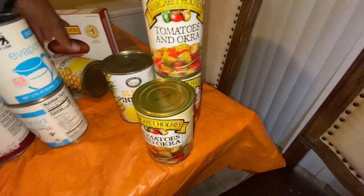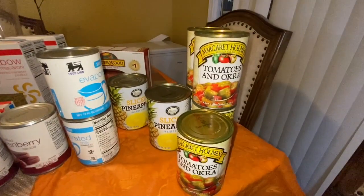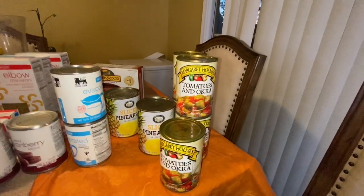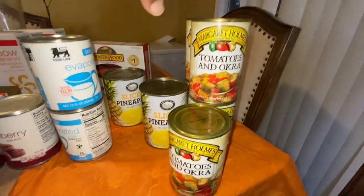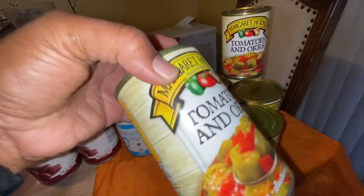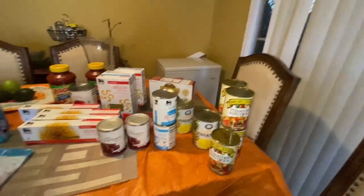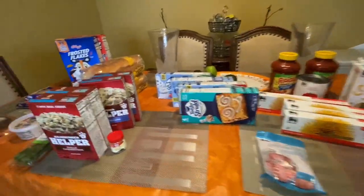Y'all, I told y'all — tomato and okra, we love this in our house. Maybe we're country folk, but we love it. I had gone two weeks not being able to find tomato and okra — I was two seconds from wanting to can some myself if I had a canner. I found these and they were about to run out. They had them on sale five for five — I paid a dollar for these, and you know these cost more than a dollar. I may go back tomorrow to see if they have any more, but I didn't want to clear out the whole shelf.